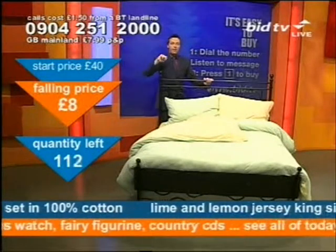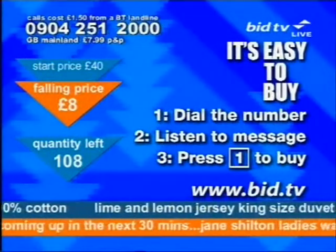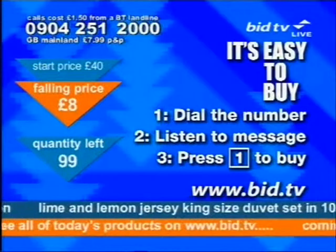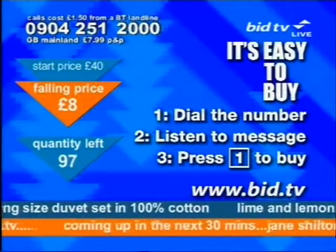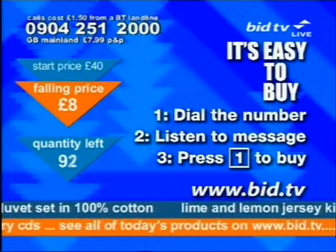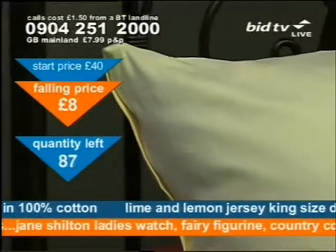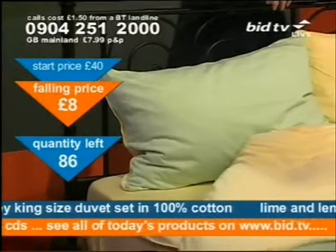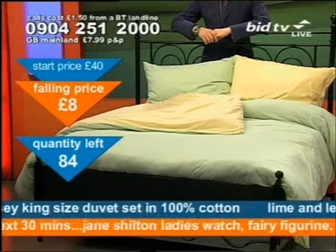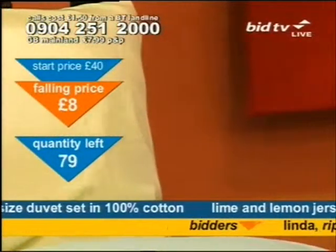Here's how you buy: dial that number there, 0904 251 2000. When you dial the number it's one phone number for all the products, so stick it in your redial and you can beat other people to it next time. When you dial, listen to the message which tells you it's the Lime and Yellow Jersey King duvet set, so you know you've got the right thing. Then press 1 and you've got it — you press 1 and it deletes one off the quantity left. 150 of these sets have already gone in 5 minutes. 86 is on your screen in the quantity left, and now it's 84 — two people at once hit key number 1. You cannot afford to wait.